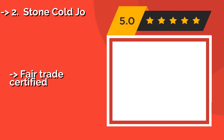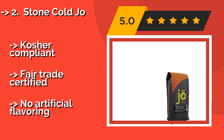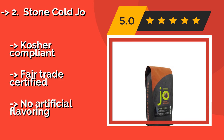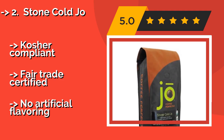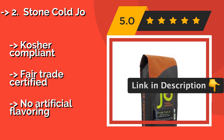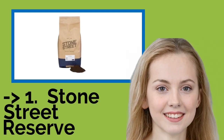Stone Cold Jo. Stone Cold Jo, at $12, can be enjoyed either hot or cold brewed. This dark blend incorporates hints of toffee, caramel, chocolate, and grape. It's made from 100% Arabica beans and features a low acidity level that provides a pleasing, smooth taste. Kosher compliant and fair trade certified, with no artificial flavoring.